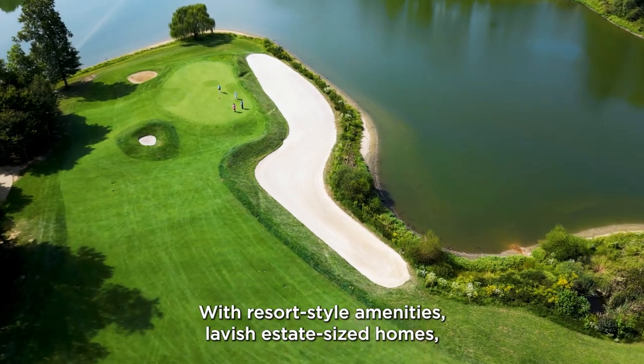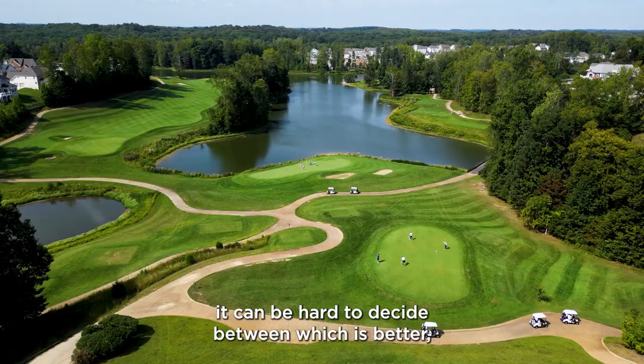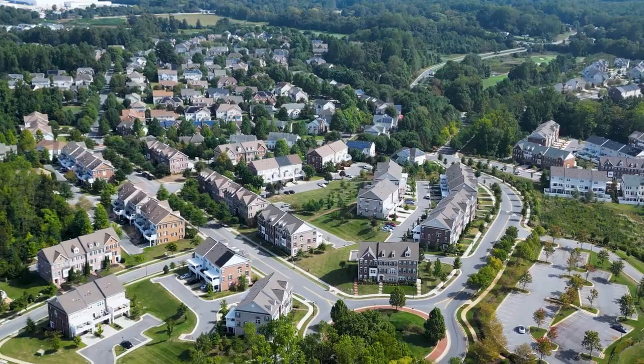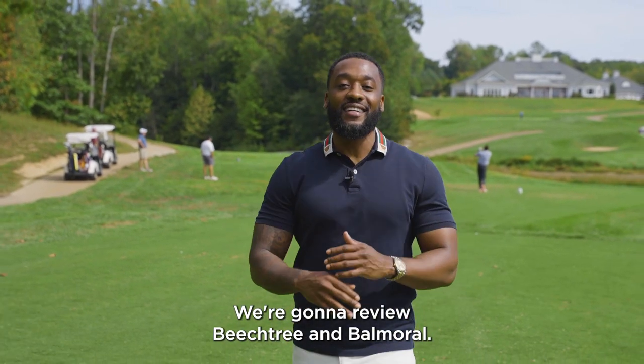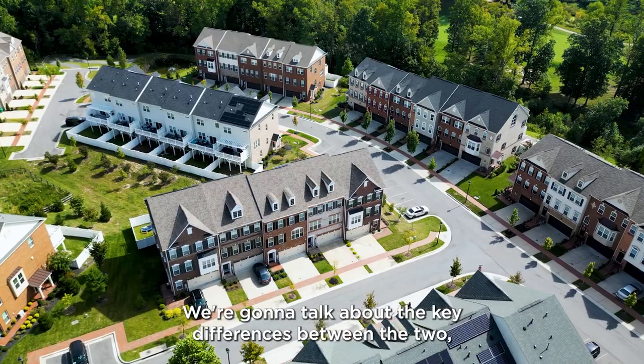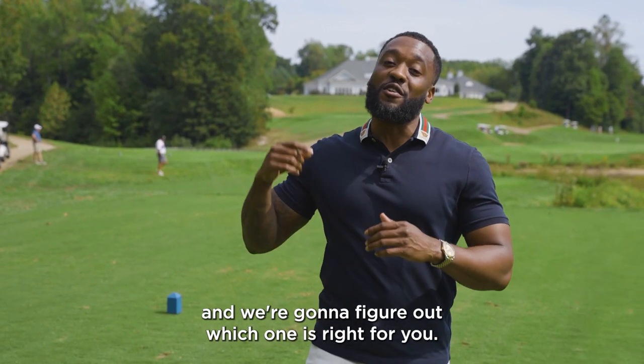With resort-style amenities and lavish estate-sized homes in an incredible location, it can be hard to decide between Beach Tree or Balmoral. Today we're going to review Beach Tree and Balmoral, talk about the key differences between the two — even though they're so similar — and figure out which one is right for you.